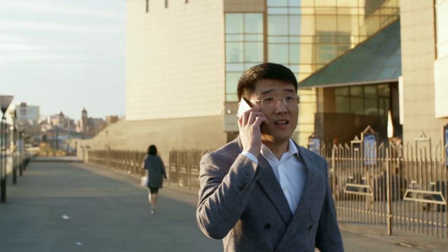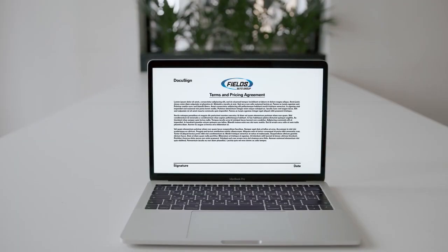Once you've agreed to terms and pricing, you will then sign the terms worksheet via DocuSign online.